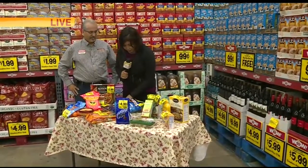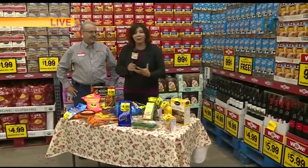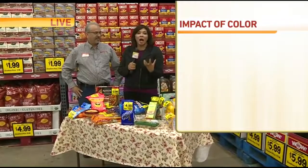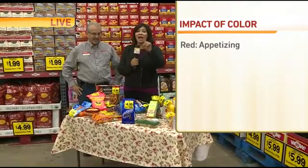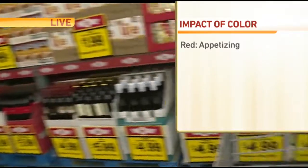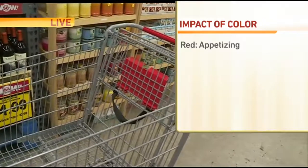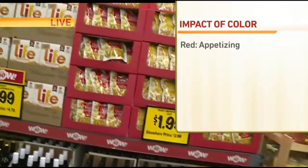So I'm going to go down the list here. We'll start with red. Red is supposed to be appetizing — it's a warm color, it makes you hungry, so you want to gravitate towards red. Even your shopping cart generally has red on it. Think about it. As well as the baskets that you carry — usually red. They want you to be hungry, they want you to come in and shop.